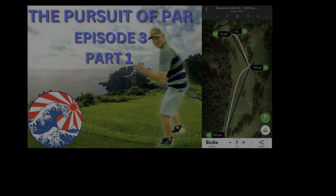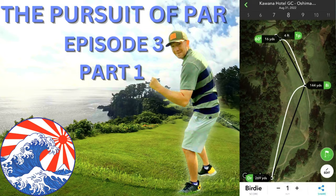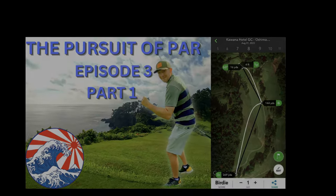Hole nine is a great finisher before the turn. It's a 408 yard par four bending to the left. A good tee shot catches a 15 yard downhill slope that starts at around 280 and can leave a short wedge into a green guarded by one bunker long.